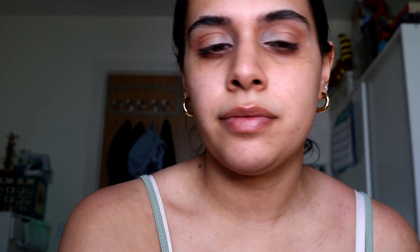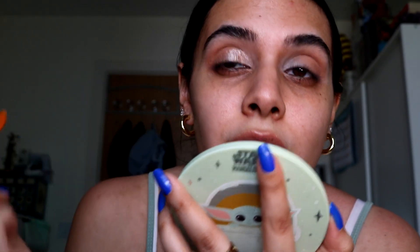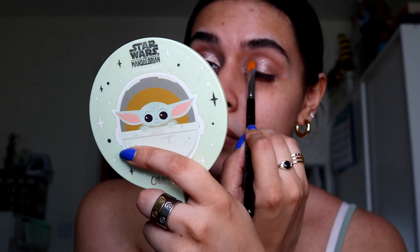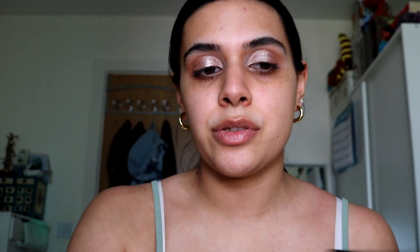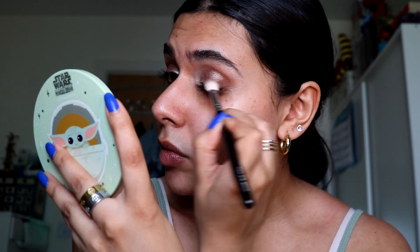I'm gonna take the middle shade and just use it dry — look at that, no spray, no nothing, not even using my finger. And then just taking the deeper brown and putting that in the outer corner. Now I'm gonna go in with the ELF liquid eyeshadow.